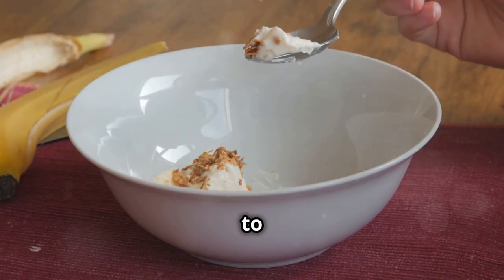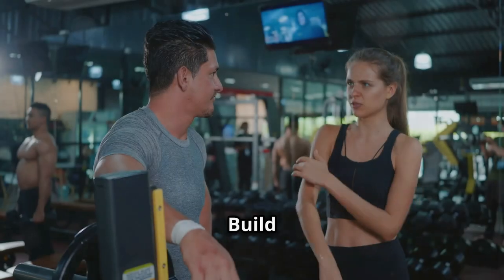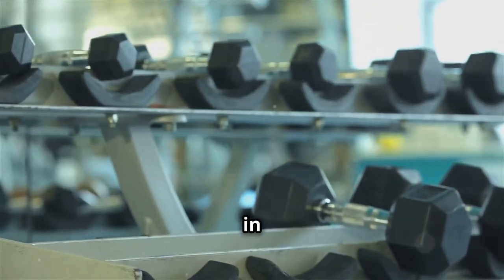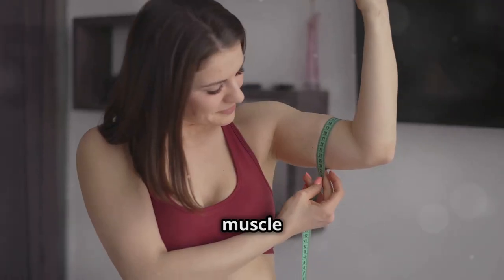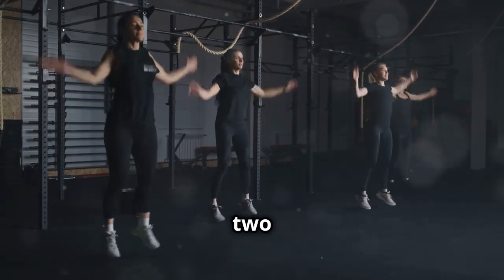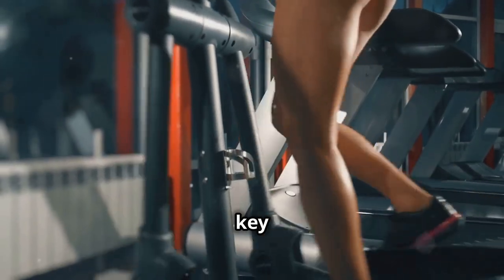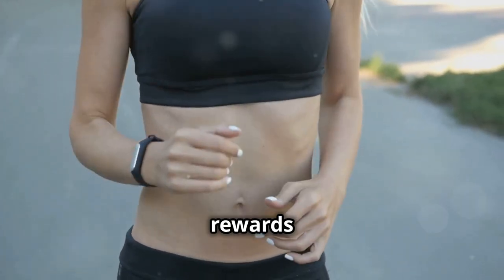Aim to eat every three to four hours, focusing on balanced meals that include protein, complex carbohydrates, and healthy fats. Build muscle, boost metabolism. Building muscle is one of the most effective ways to increase your metabolism in the long run. Muscle is more metabolically active than fat, meaning it burns more calories at rest. So the more muscle mass you have, the higher your resting metabolic rate will be. Incorporate strength training exercises into your routine at least two to three times per week, targeting all the major muscle groups. You can use weights, resistance bands, or even just your own body weight. Consistency is key when it comes to building muscle and boosting your metabolism — make strength training a regular part of your routine and you'll reap the rewards for years to come.